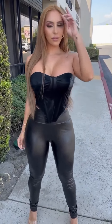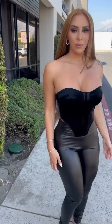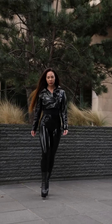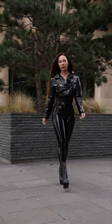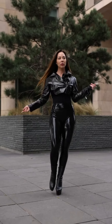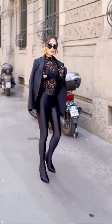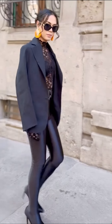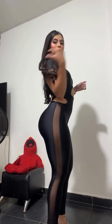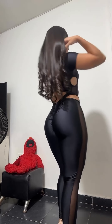Cozy and casual: leather leggings look best when worn with an oversized knit sweater, though the look overall can be very casual. Choose warm shades such as cream, beige, or caramel for a warmer, inviting feeling, and wear with ankle boots or sport shoes. This is an ideal outfit for brunch, shopping, or just another business day at the office. To achieve shape, you can tuck the front of the sweater.